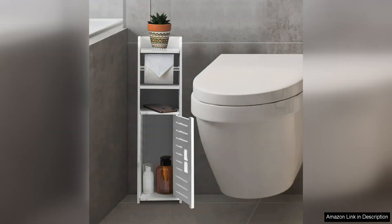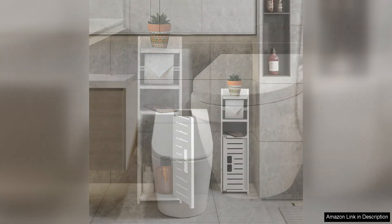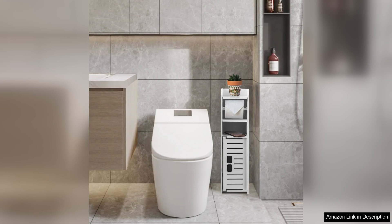In terms of functionality, this toilet paper holder excels. The stand has room for storing multiple rolls of toilet paper, ensuring that you never run out at an inconvenient time. The top of the stand is also a great spot for placing a small plant or decorative item to add a touch of personality to your bathroom.